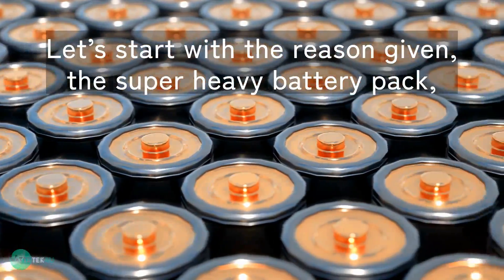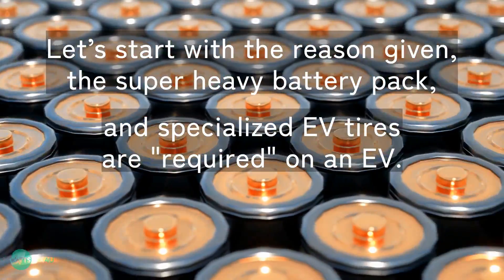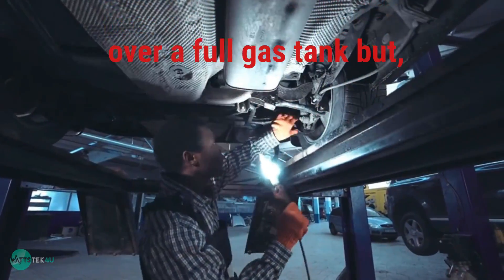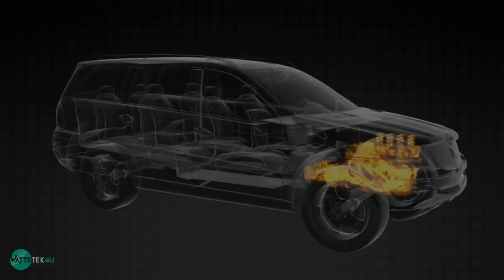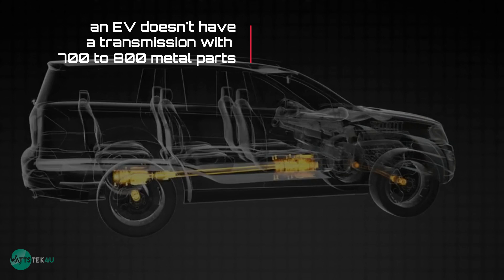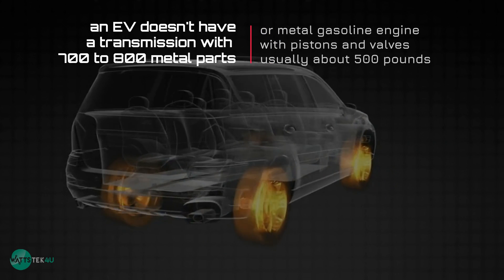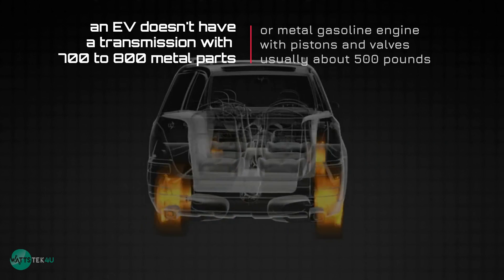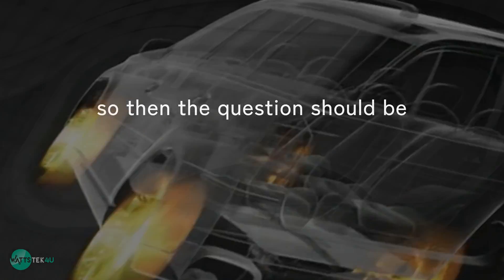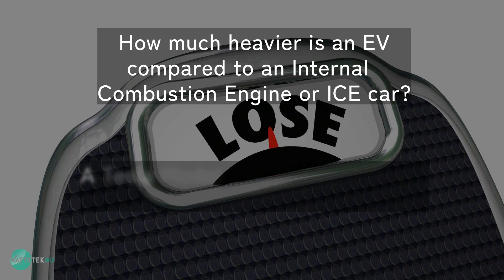Let's start with the reason given: the super heavy battery pack, and why specialized EV tires are said to be required. Yes, the battery does add weight over a full gas tank, but an EV does not have a transmission with 700–800 metal parts — about 100-plus pounds — or a metal gasoline engine with pistons and valves, usually about 500 pounds. So the question should be: how much heavier is an EV compared to an internal combustion engine, or ICE, car?